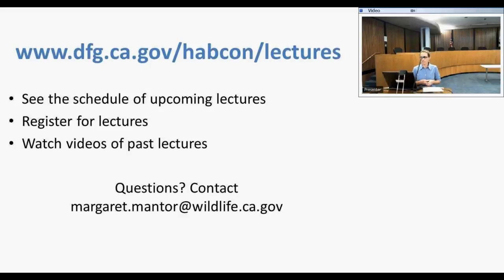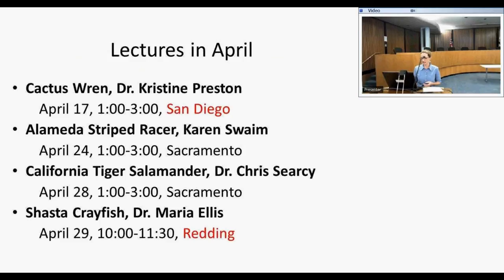You can also see videos of past lectures and get the PowerPoint materials from those lectures on this website. If you have any questions about the website or the lecture series, please feel free to contact me. This month we have lectures coming up on cactus wren from our San Diego office, Alameda stripe racer, California tiger salamander here in Sacramento, and Shasta crayfish from our Redding office.